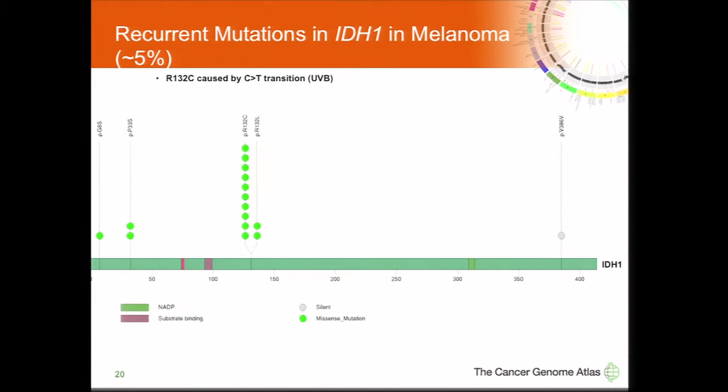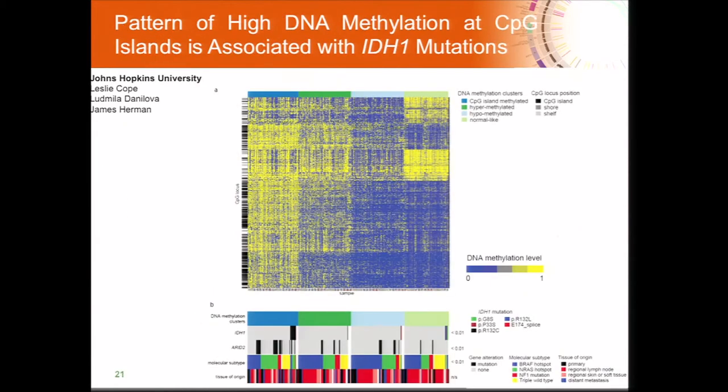We identified IDH1 hotspot mutations. Unlike the GBM mutation, it's not R132H — it's the R132C mutation caused by C to T transitions, presumably UV damage. The Johns Hopkins group performed clustering analysis of our methylation data and identified a high-CIMP group. Interestingly, IDH1 mutations clustered with this high-CIMP group, as did ARID2. This high-CIMP group also had fewer BRAF mutations. Notably, in GBM, IDH1 mutations are associated with better survival, but in our analysis they are trending towards worse survival.